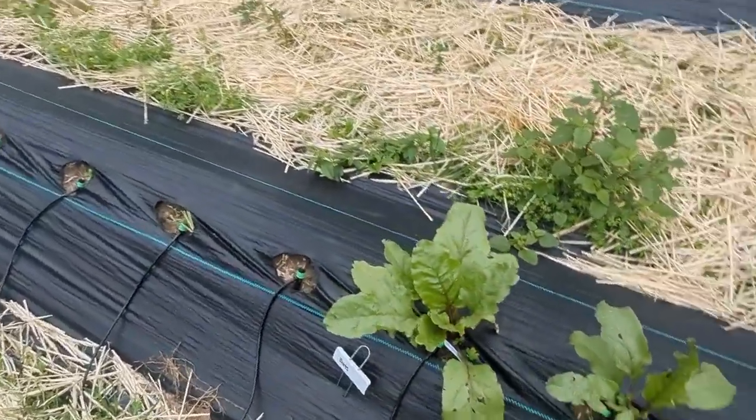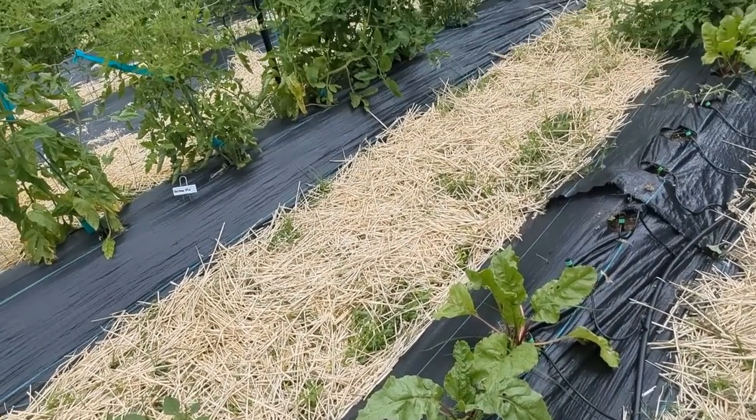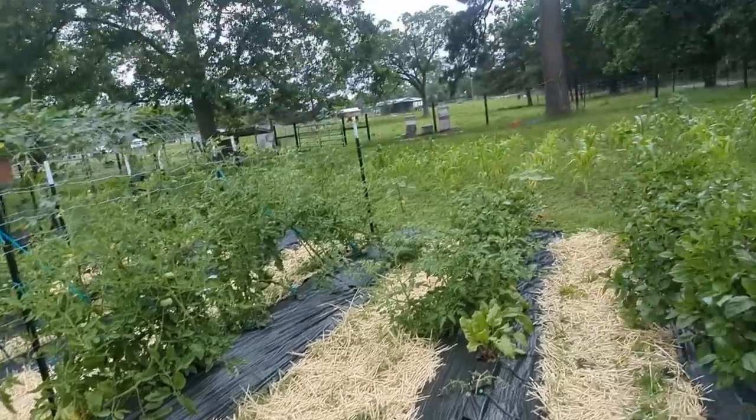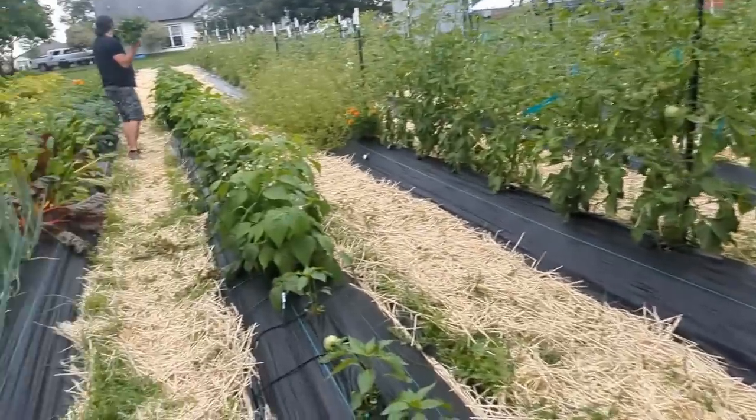We tried our hand at beets and they're actually doing pretty well. They're striped beets — they're the only beets we grew, so we don't have anything to compare them to. Pawpaw wants us to pickle them — pickle the beets — yes, we're going to try that.